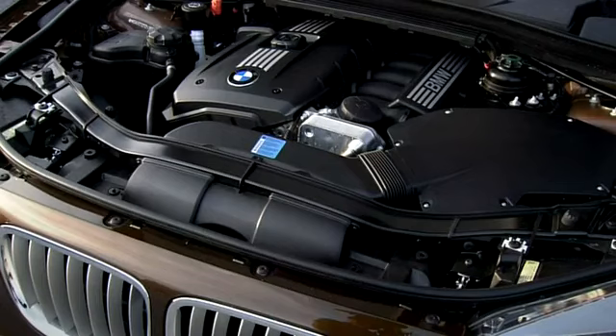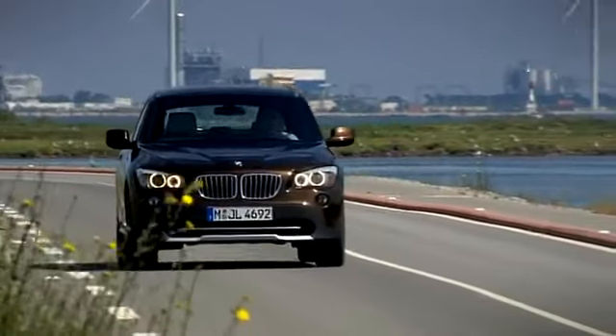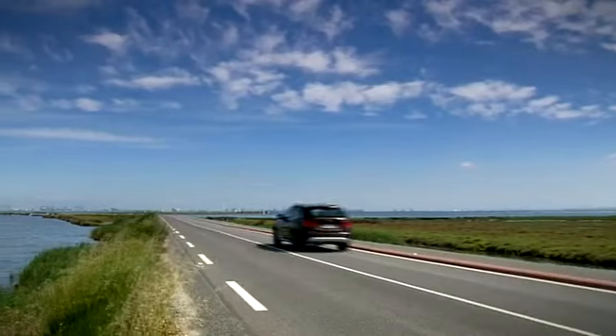The different engine options mean customers can choose from a range of possibilities delivering between 143 and 285 horsepower. The most fuel efficient diesel version uses on average 5.2 liters of fuel per 100 kilometers.